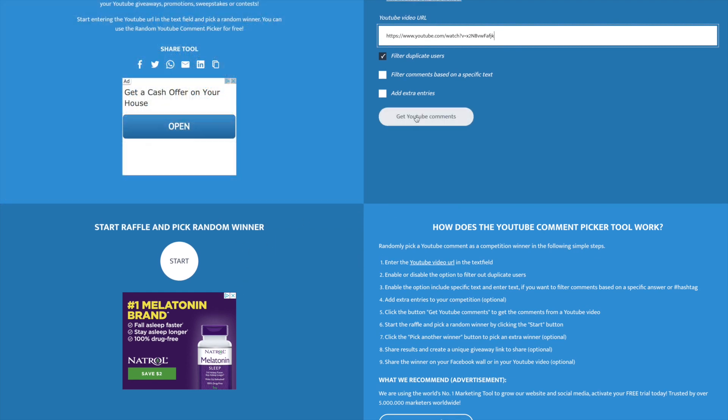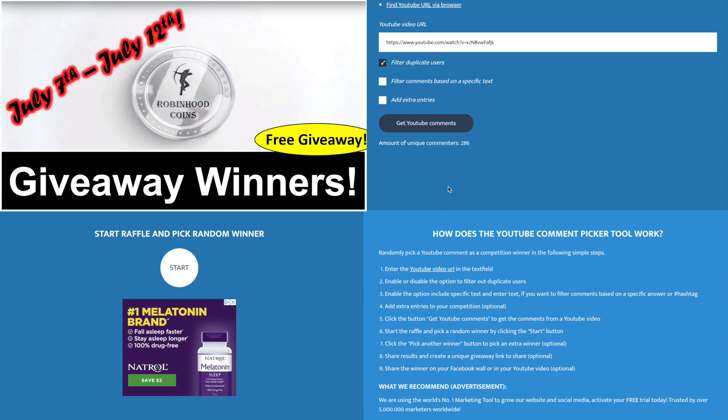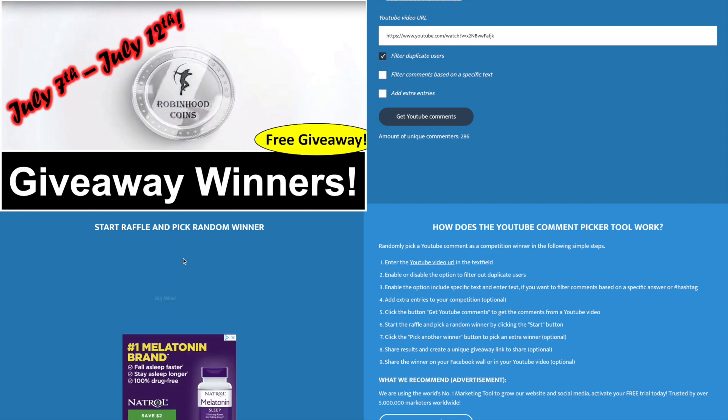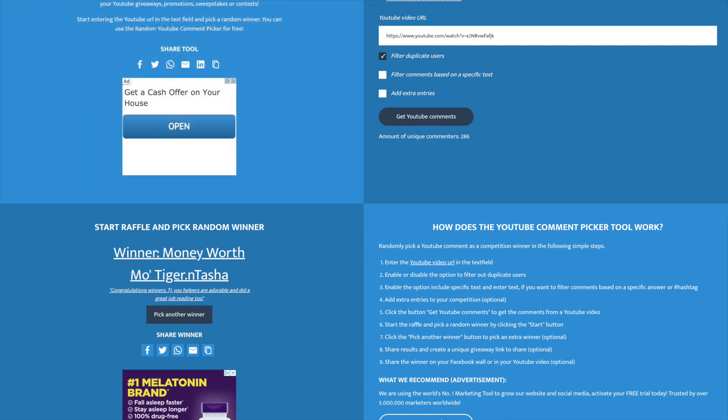The littlest helper is already moving on to last week's winners giveaway video — 286 commenters. Let's pick the winner. The comment reads: 'Money Worth Mo Tiger and Tash, congrats winners TJ, your little helpers are adorable and did a great job reading too.' Congratulations Money Worth Mo Tiger and Satasha! You win the 1964 Kennedy.